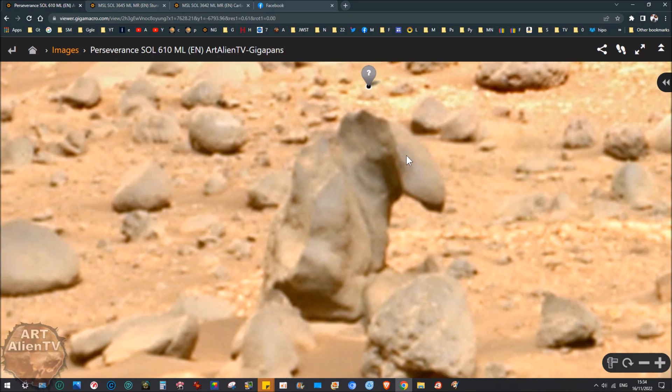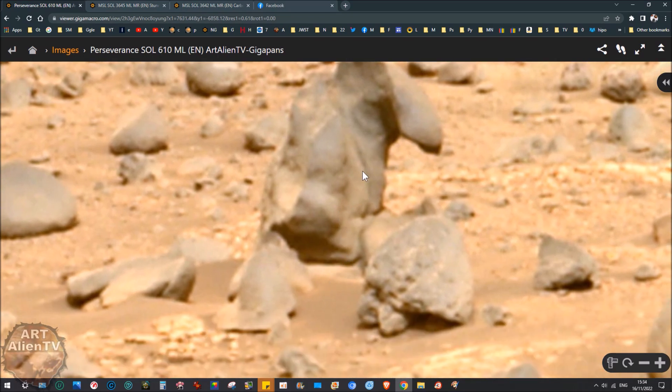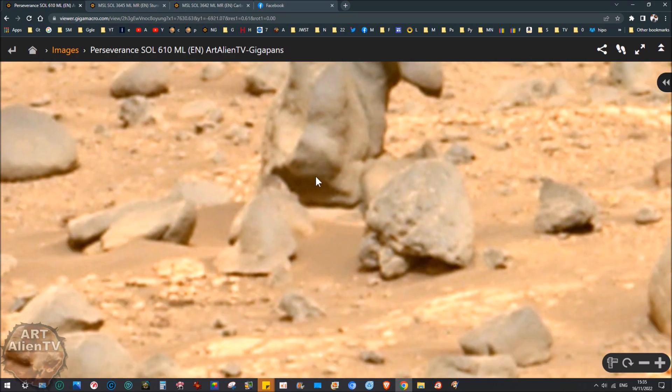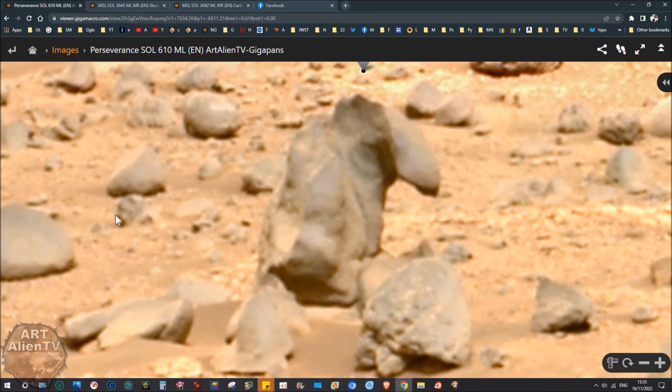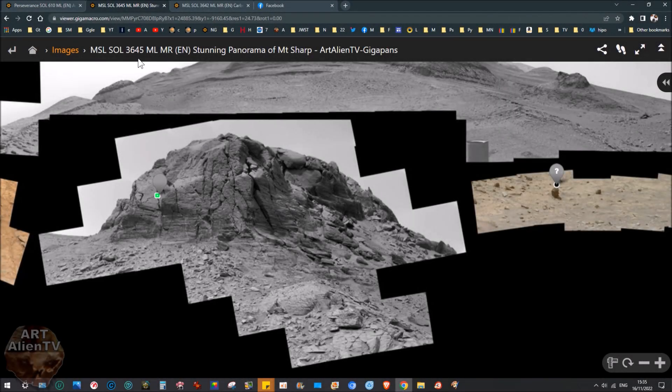It's probably attached to something below, or may just go right down into the ground — we're just seeing the top part of it. It's very strange. There was that one. This is also something I spotted a while back — this is Curiosity rover Sol 3645.